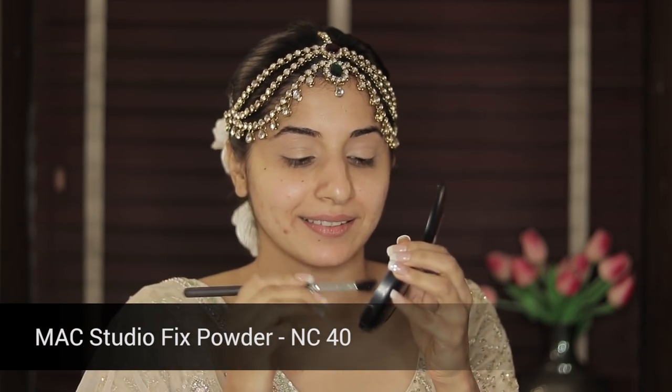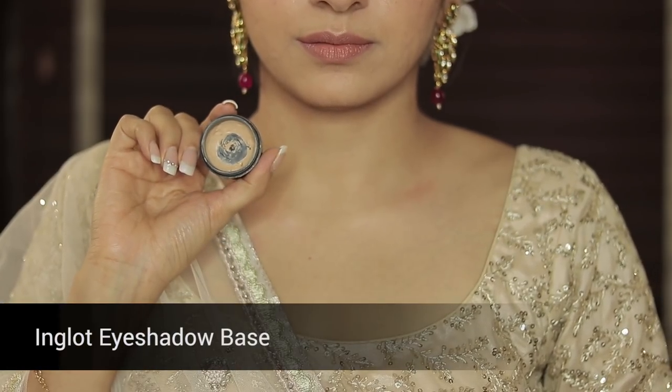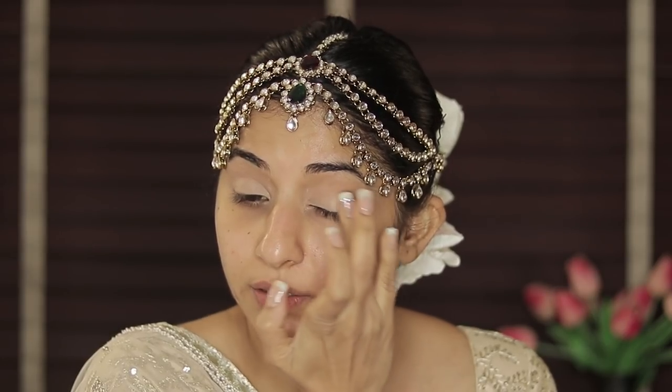Next I'm going to be setting it with NC40 from Studio Fix — just a light coat here and there. And to make the eye makeup last long, I'm using the Inglot eyeshadow base, which is a must you guys. Otherwise your eye makeup is going to disappear in a few hours.